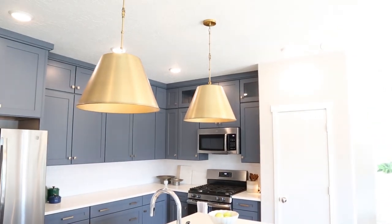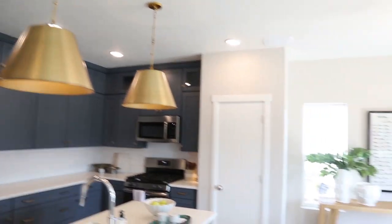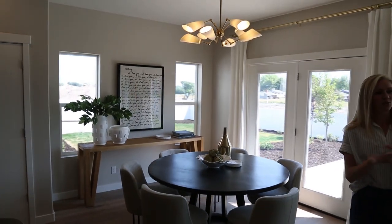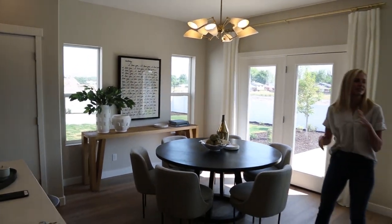Bringing this round dining table really defined this space as the dining area and really separated it from the living area within the open concept. It all feels like it has a place.